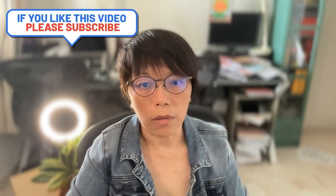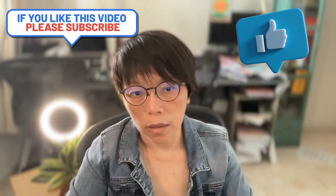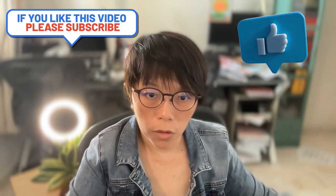Do let me know what other stocks you would like me to discuss. Remember to click subscribe and the like button so that you'll be notified whenever I launch a new video.